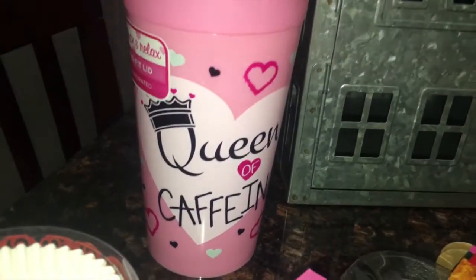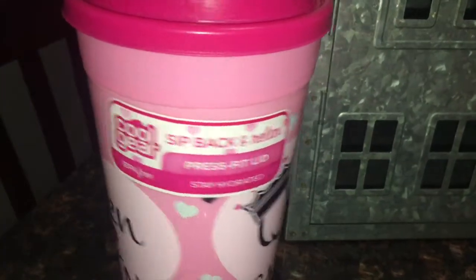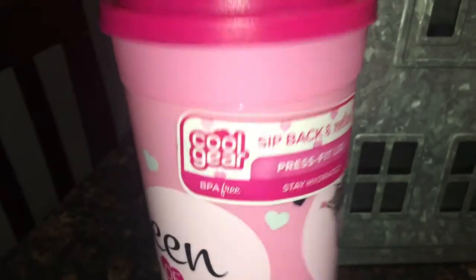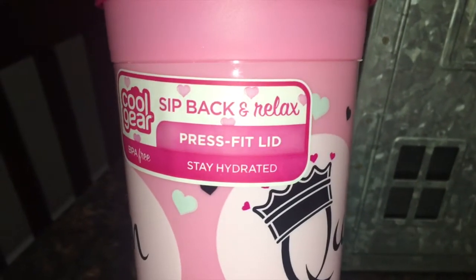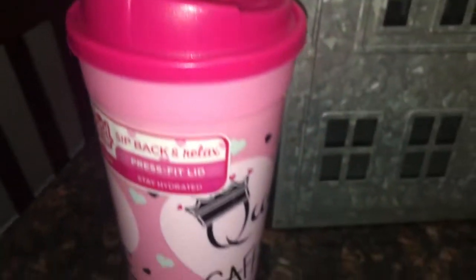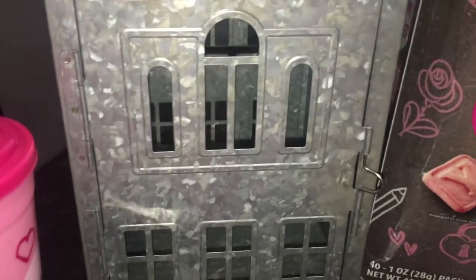I almost forgot — I also got this for my daughter. It says 'The Queen of Caffeine.' She's a teenager and old enough to make her own decisions about coffee. This is from Cool Gear, it's BPA-free, has a press-fit lid and a little cover, which is nice. That was $1.22.